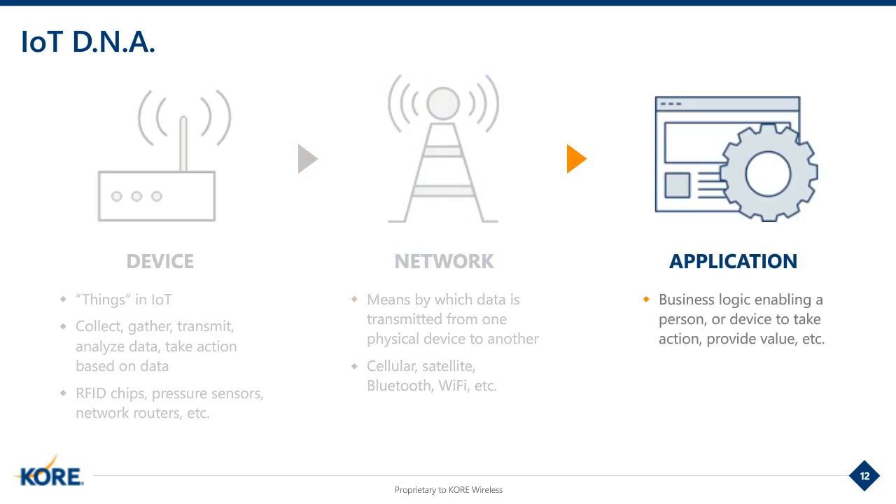Depending on the use case, this could be cellular connectivity, Wi-Fi, Bluetooth, or even satellite connectivity. Finally, we have the application — think of it as the brains of the operation. The application is the business intelligence engine that brings your IoT solution to life and applies logic and actions to the data it receives, all with the purpose of providing value to your end user. The question of whether to build or buy really stretches across all three of these components.